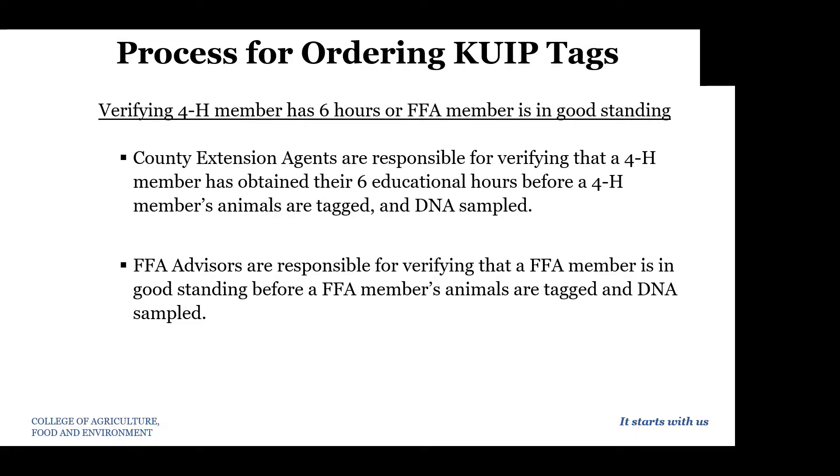Another step that Noelle and I have responsibility for is verifying that 4-H members have received their six hours of education, or that the FFA member is in good standing. We will do that like we normally have, just tracking when you are attending meetings and/or clinics. If you have a question about the number of hours that you currently have, you can always call our office and speak with Sue Ellen — she keeps a very good record of that. This will be verified after all of the tags have been returned to State Fair.